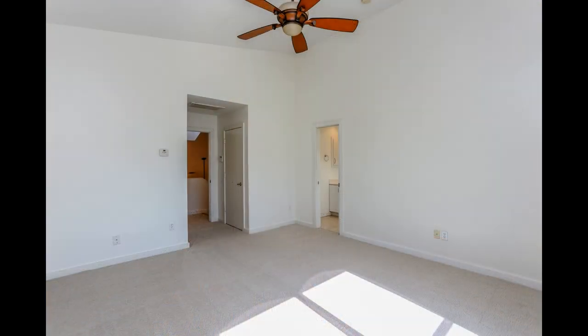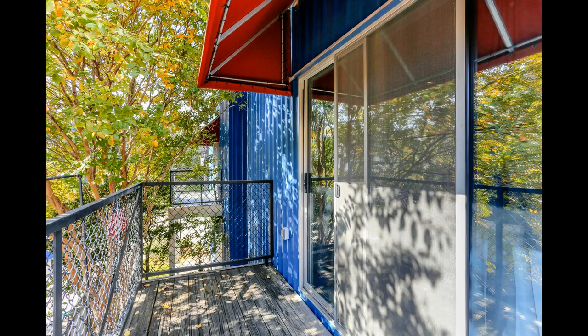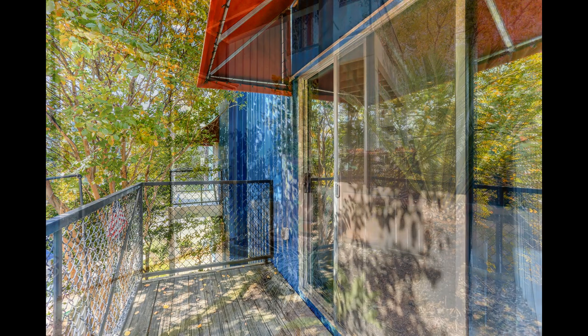The bedrooms come with plush carpeting, high ceilings, and large windows that fill them with natural light. Enjoy the outdoors on your lovely balcony or the cozy patio.